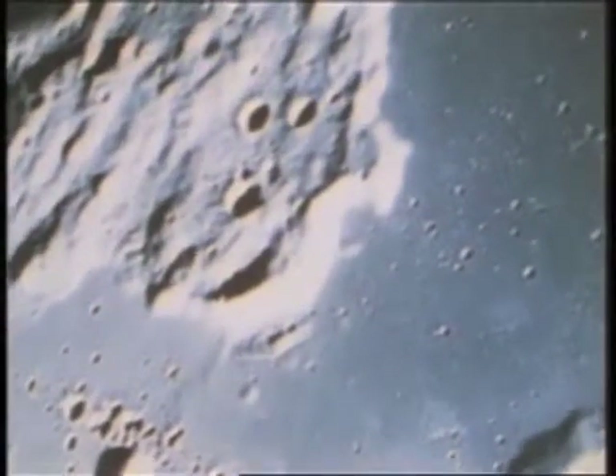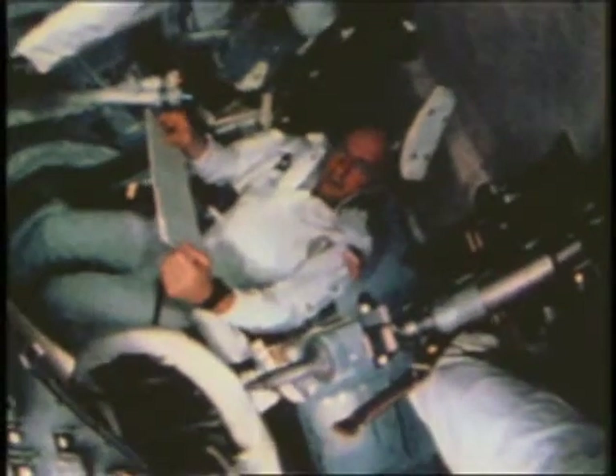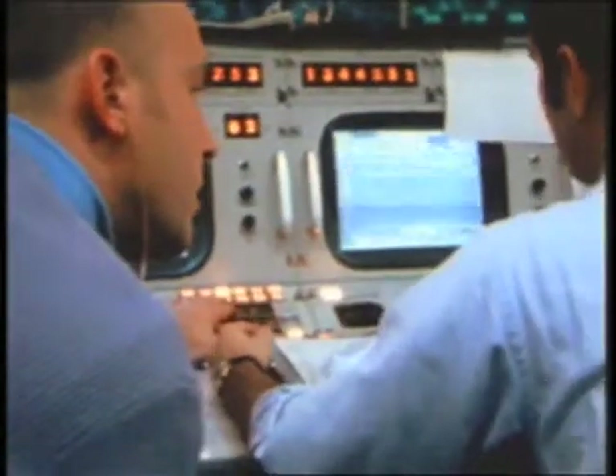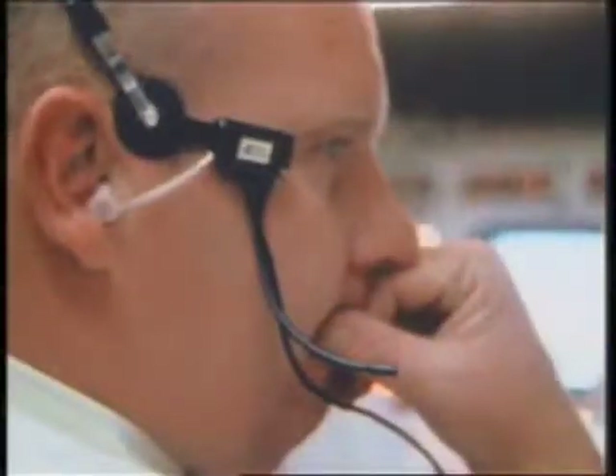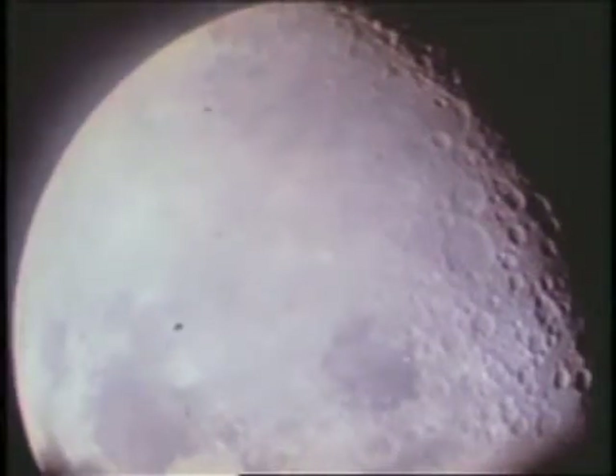Then it was time to head back to Earth. The burn to send them home would take place behind the moon. On Earth, we waited — waited for Apollo 12 once more. Apollo 12, Houston. Hello Houston, Apollo 12.